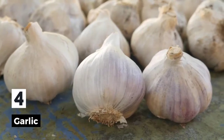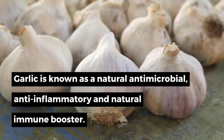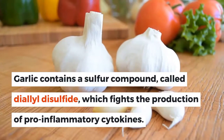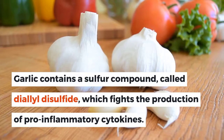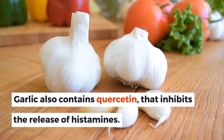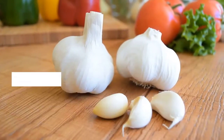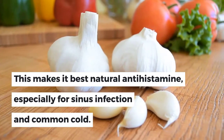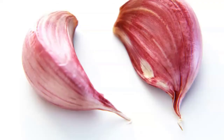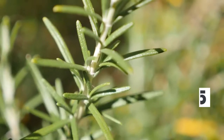4. Garlic. Garlic is known as a natural antimicrobial, anti-inflammatory, and natural immune booster. Garlic contains a sulfur compound called diallyl disulfide, which fights the production of pro-inflammatory cytokines. Garlic also contains quercetin, which inhibits the release of histamines, making it a best natural antihistamine, especially for sinus infection and the common cold. Just take one crushed clove of raw garlic and see how it works for you.